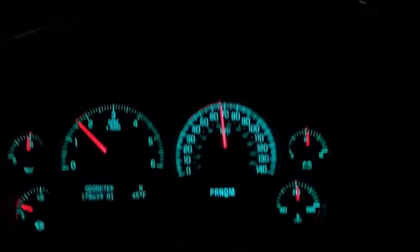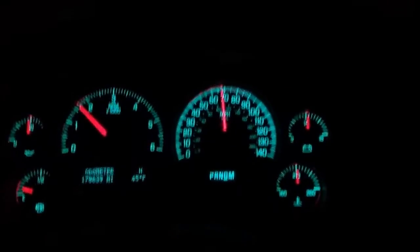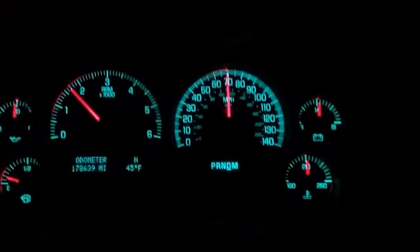We're coming up on an area here where there's no traffic, and I'll lay on the brakes a little bit and we'll test the ABS.